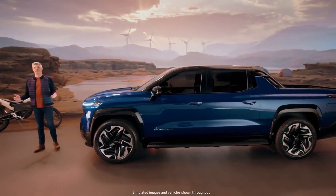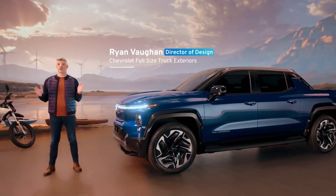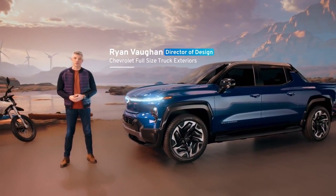Our goal as a design team was to leverage the flexibility of the Ultium platform to deliver a truck that conveys capability and athletic performance.